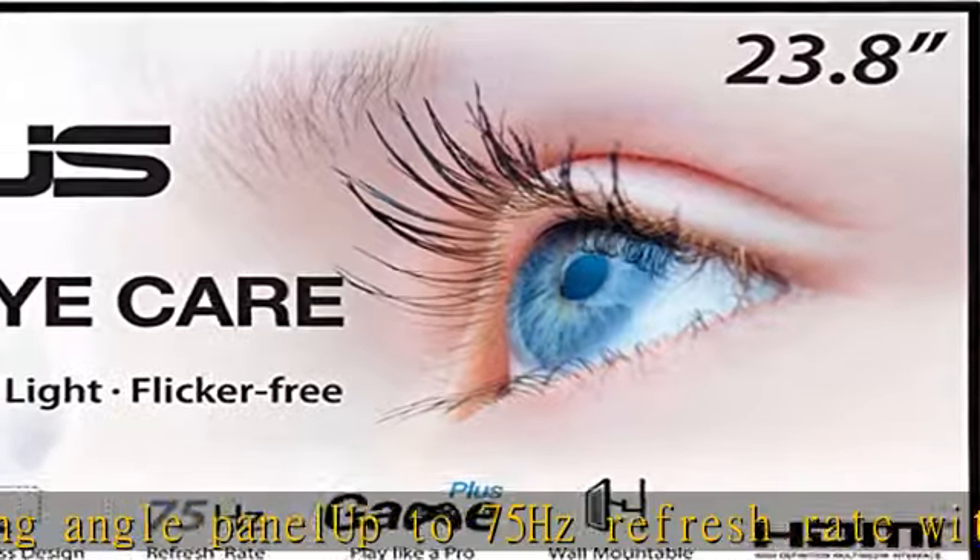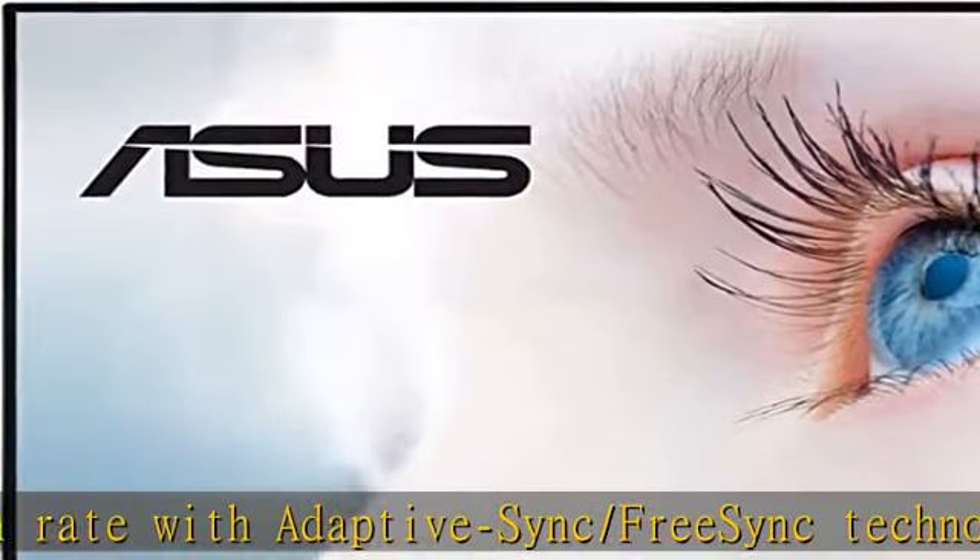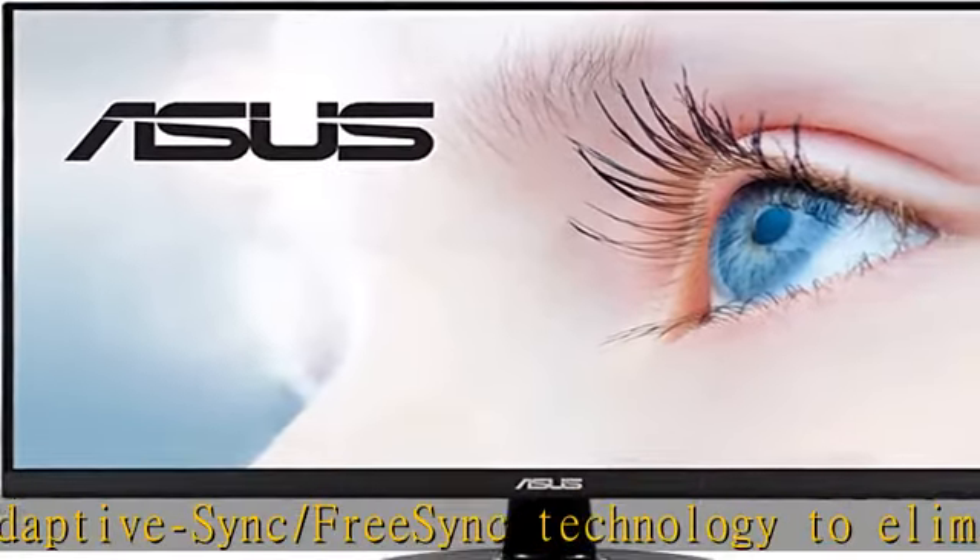VESA wall mountable for more desktop space. Asus Eye Care technology features TUV Rheinland certified flicker-free and low blue light technologies to ensure a comfortable viewing experience.